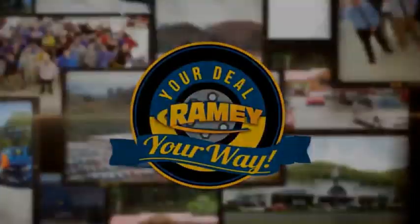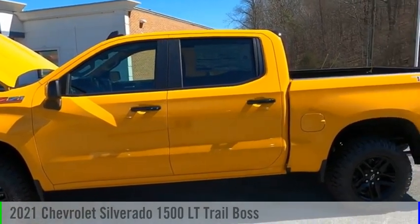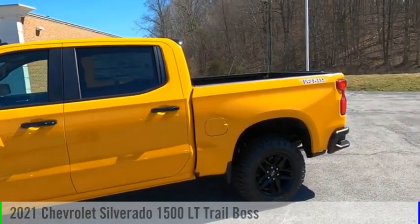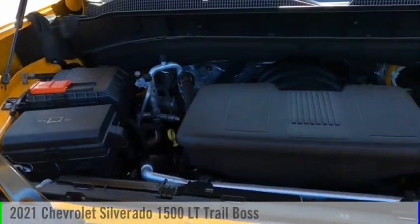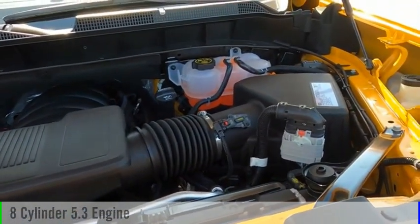Amy, it's your deal, your way. Stop by and take a look at the 2021 Silverado 1500. This vehicle is powered by a four-wheel drive, eight-cylinder, 5.3-liter engine.